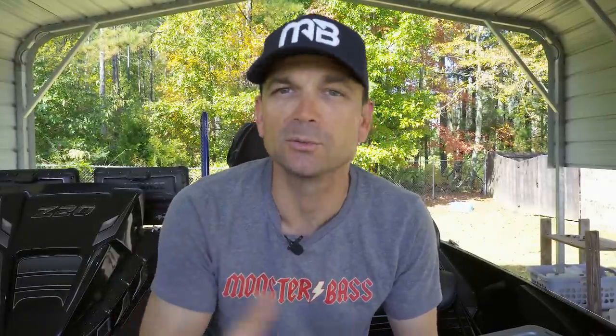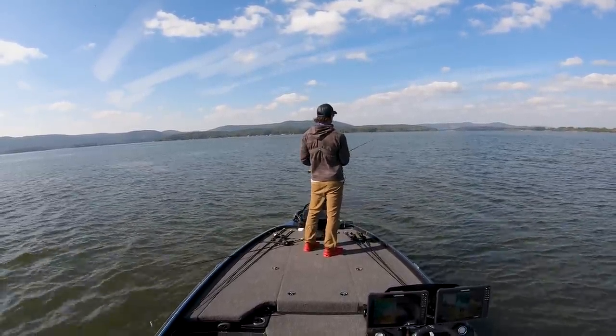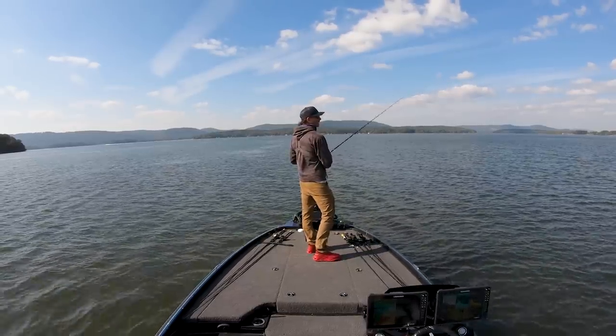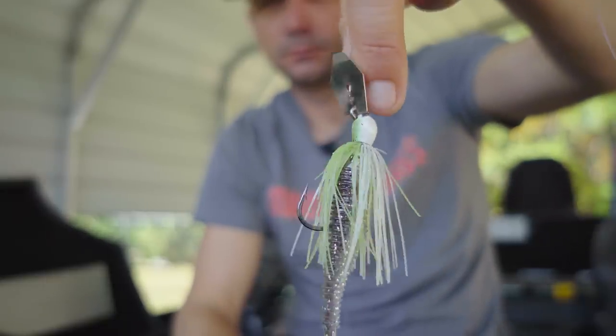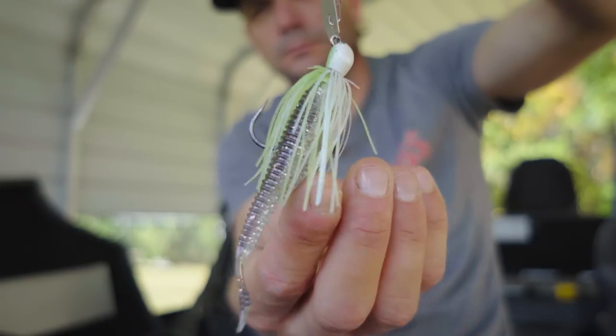I first tried a buzzbait — caught one — and had a swimming worm, a green pumpkin burner worm six-inch, but really didn't catch much even though I saw them popping up. Then I pulled this thing out: the Z-Man ChatterBait Mini Max. It's a little bit different from their old micro one. This thing is absolutely killer, and like I said, I went on Tackle Warehouse because I need to order a few more — you can see it is absolutely chewed down.